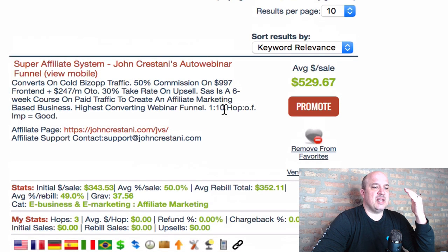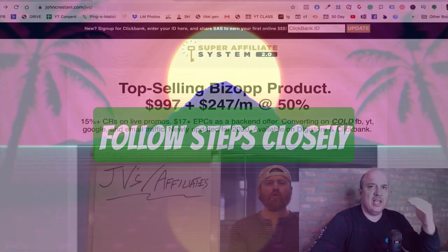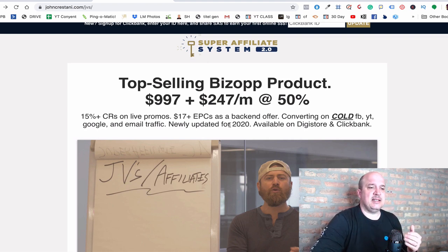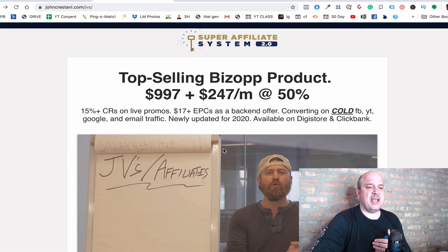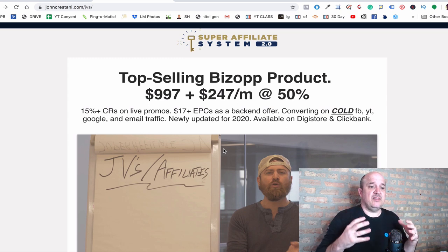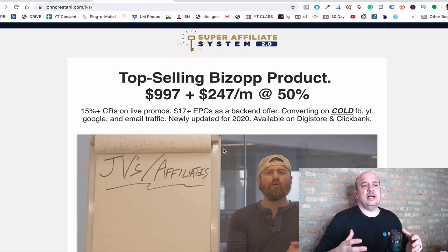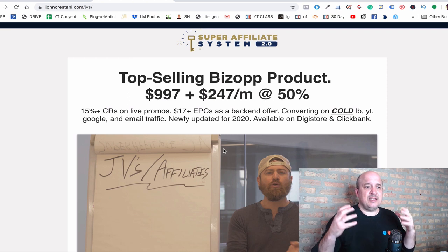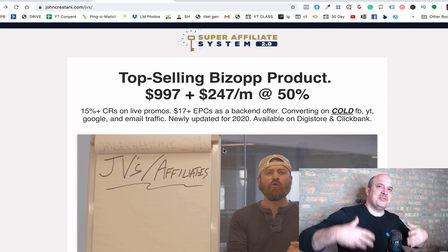What we want to focus on is this button here, which is the Affiliate Page — we're not going to go to the Promote button just yet. Click on the Affiliate Page and it's going to take us to what's called the JV page. What I love about John Crestani and his products — I've gone through his training before, it's fantastic. He's a very straightforward, in-your-face, no-BS guy. He is the real deal. And because he is an affiliate marketer himself, he wants to give his affiliates as much information as possible to go out and promote his trainings.